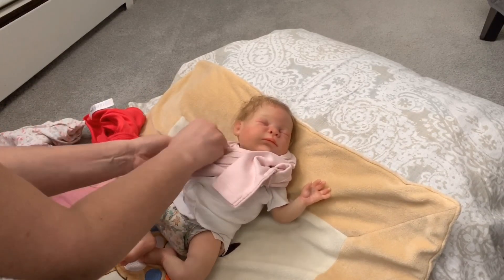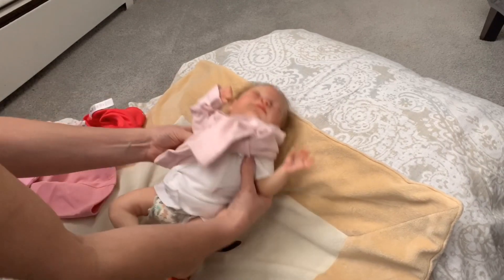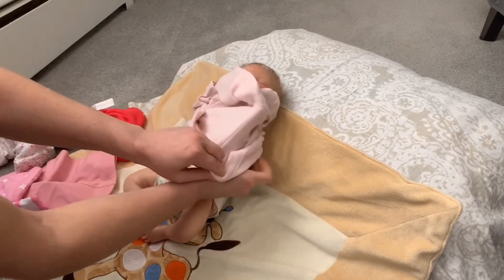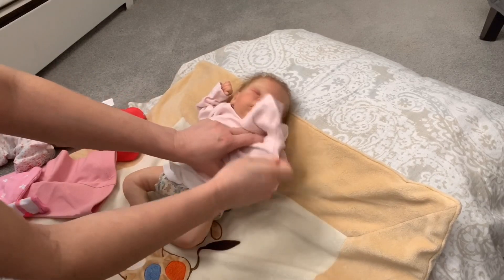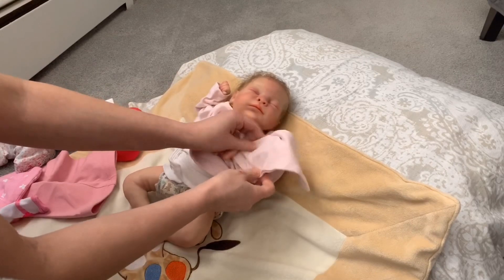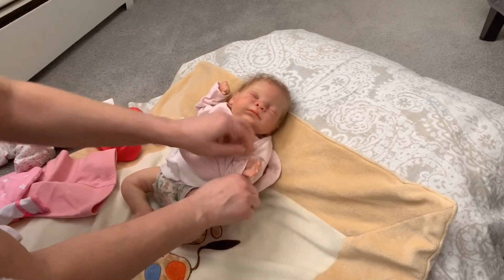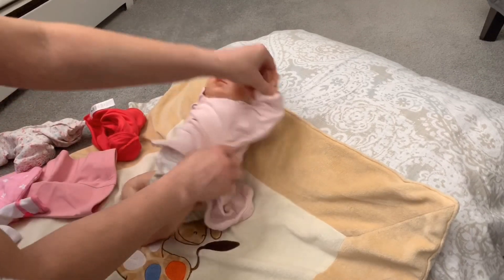Some of the TrueBorn sculpts are really nice. I've got my other one by Jen at Creative Newborns — that's my second TrueBorn sculpt and I love her too. I love how she bends but I would like her to be heavier, though again I don't know if I should even touch her.